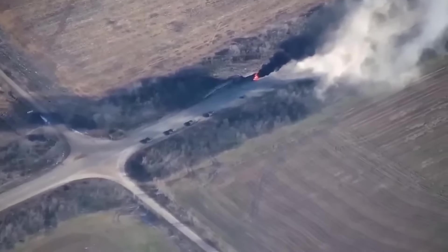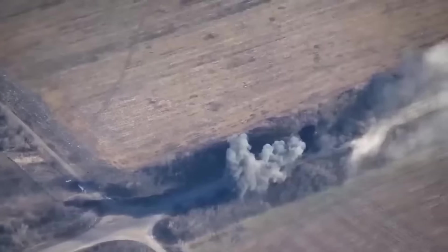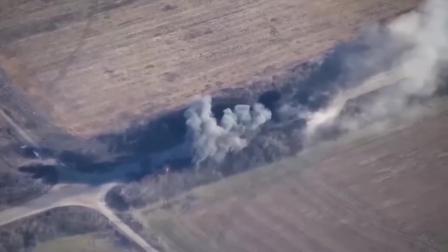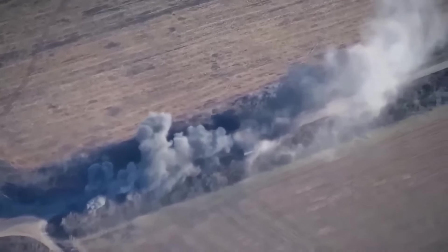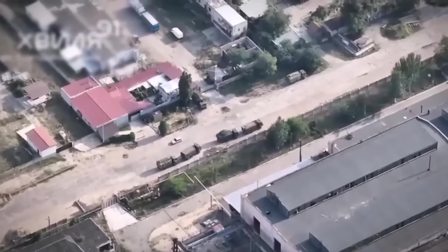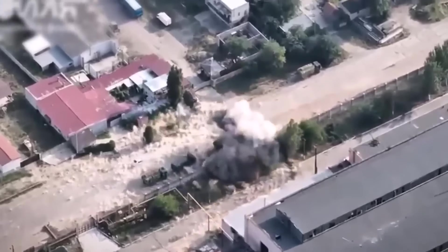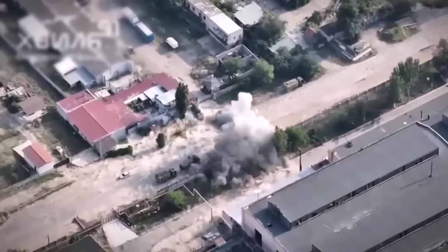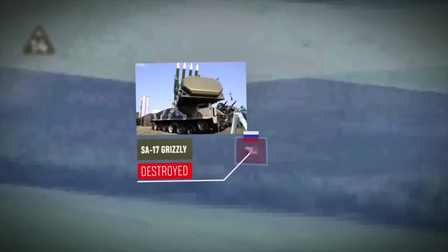No time to run away. And here's another hit on the convoy. A reconnaissance drone spotted a $100 million SA-17 Grizzly launcher, and then HIMARS destroys it with a precision strike.